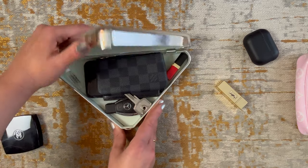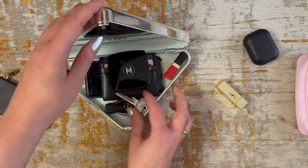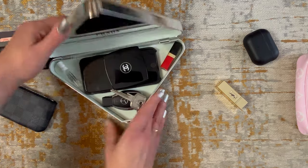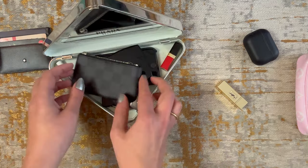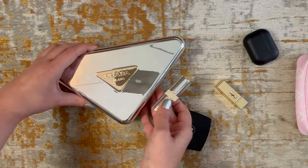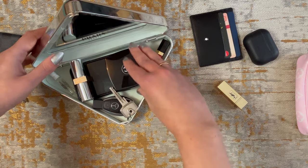Let's see if we could also put a Chanel compact inside — no, that's too much. So if you want to take a compact you would have to get rid of either your key pouch or your card holder. You have to decide between those two options or play a little bit of Tetris. If you want to take a full-size lipstick it is possible, and it's also possible doing so with the compact.